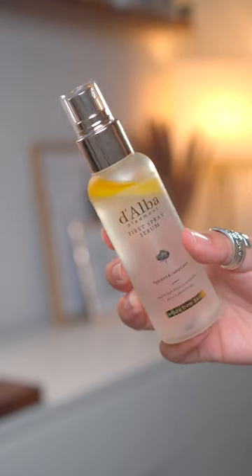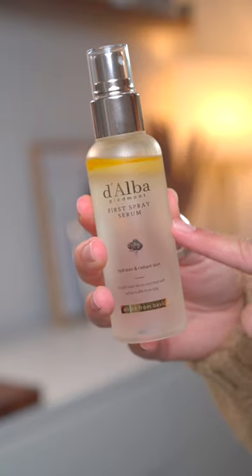It is this Dalba First Spray Serum. It's a bilayer formula with white truffle serum and oil. White truffle is really great over time for improving elasticity and smoothing over fine lines. You just shake it up to combine the serum and oil, mist it onto the face, and immediately it gives you an incredible glow.